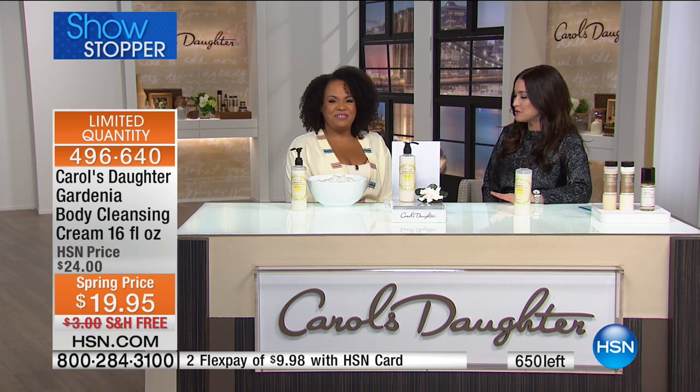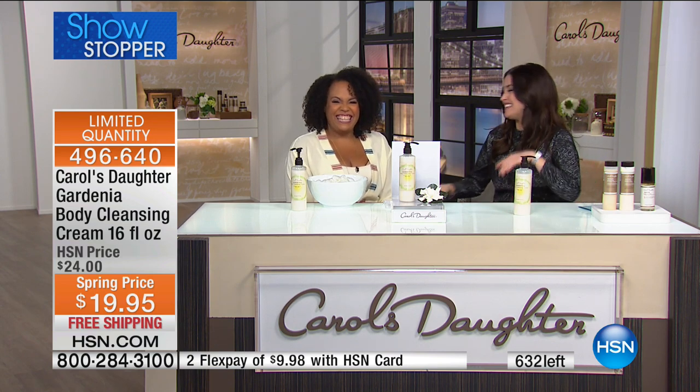Lisa, thank you so much for everything — what a fantastic day. So excited about the today's special and the gardenia body cleansing cream. Lisa will be back at 3 p.m. Stay in the ordering process for your showstopper. Then we're continuing with beauty — Contours RX is coming up, the coolest innovation in beauty.